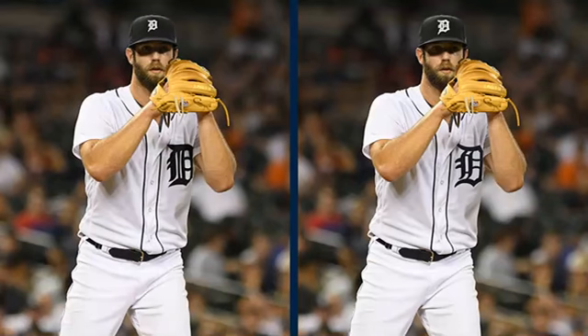Previously, the home white uniforms featured a rounded Old English D, instead of a pointed one. The team announced the change on the first day of the winter caravan ahead of Saturday's Tiger Fest.